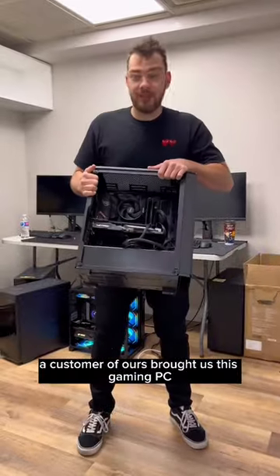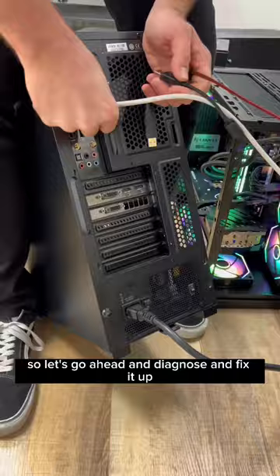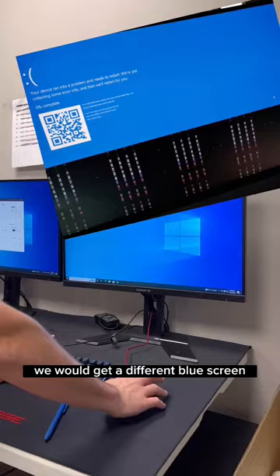A customer brought us this gaming PC and told us it keeps blue screening. Let's go ahead and diagnose and fix it up. We'll start by plugging everything in and making sure all the connections are secured. Every time we turn the PC on we get a different blue screen and a different error code message — there could be so many different causes to this.